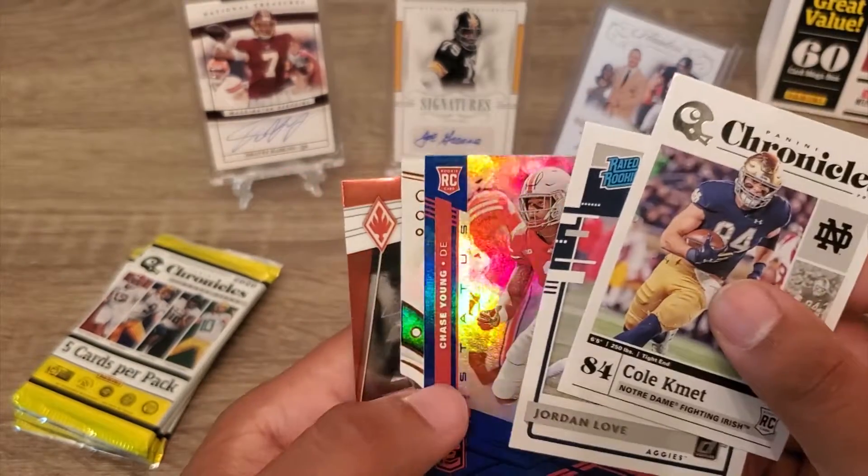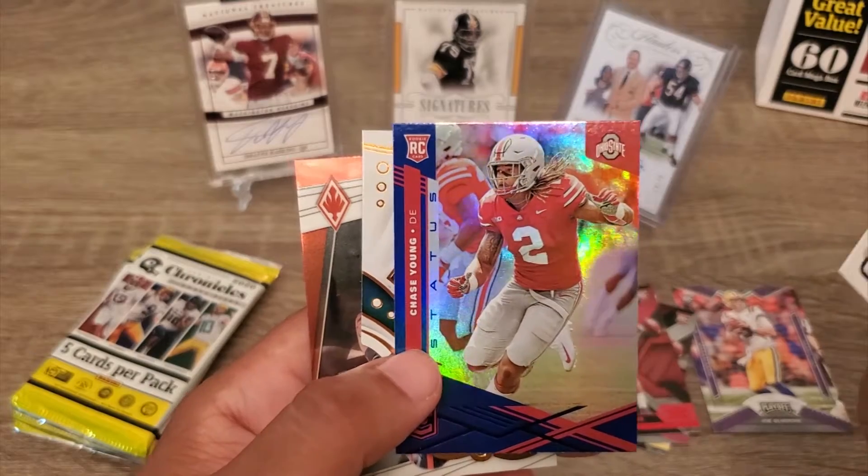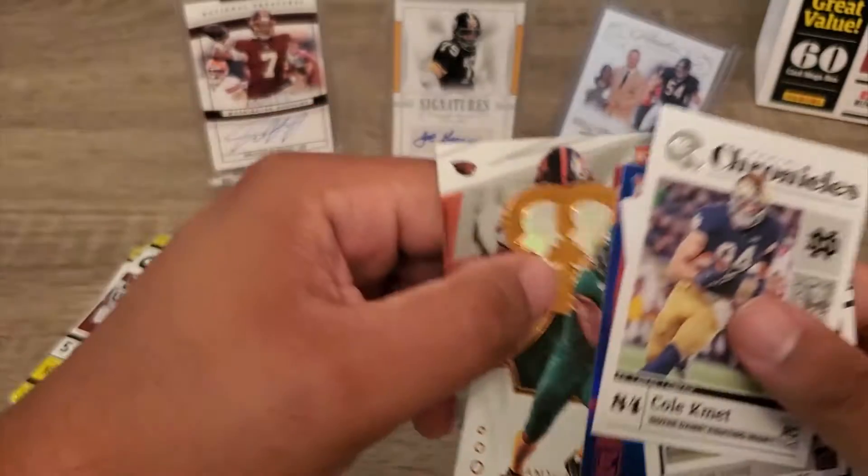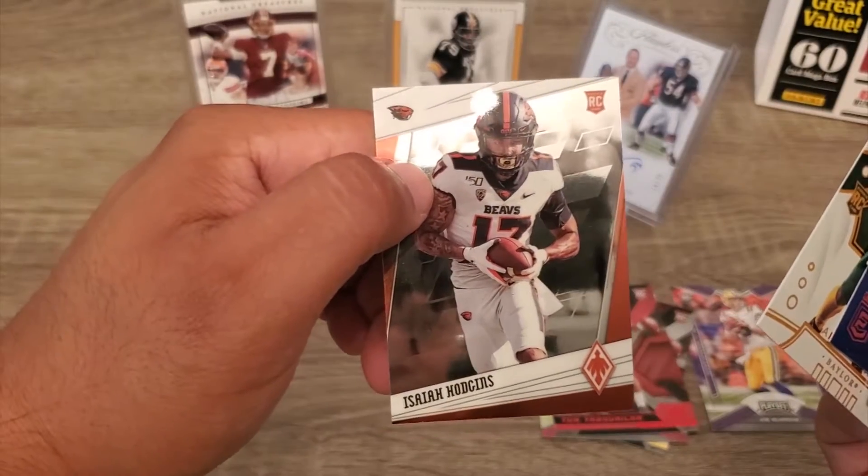Chase Young, Chase Young — nice! Hasty and Hudgens.